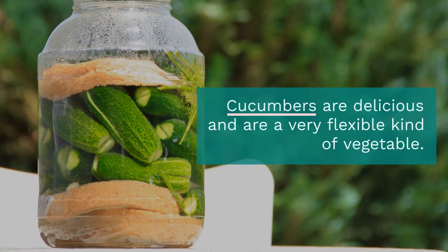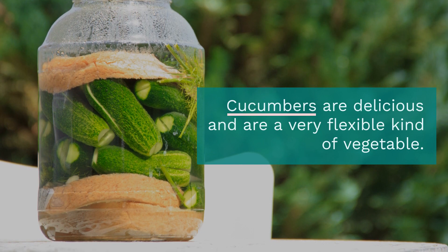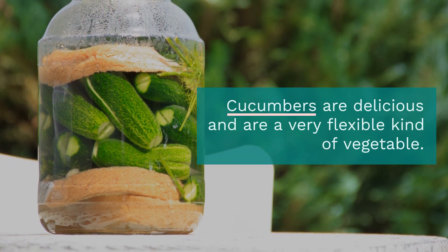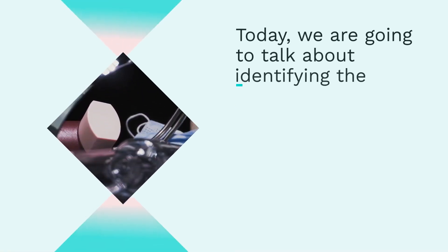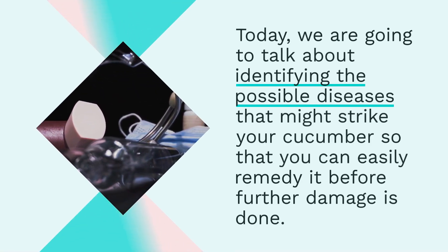Cucumbers are delicious and they're a very flexible kind of vegetable. You can eat it raw, steam it, or even refrigerate it and use it for beauty purposes. Today we are going to talk about identifying the possible diseases that may strike your cucumber so that you can easily remedy it before further damage is done.